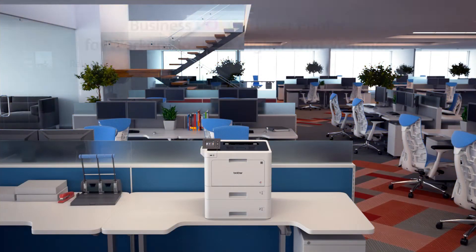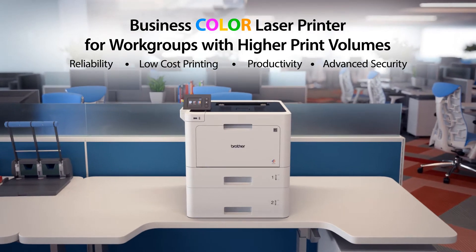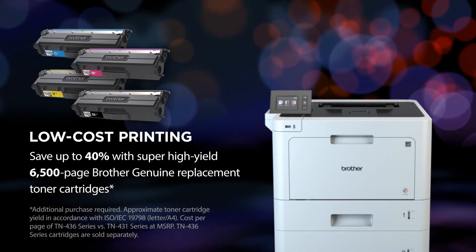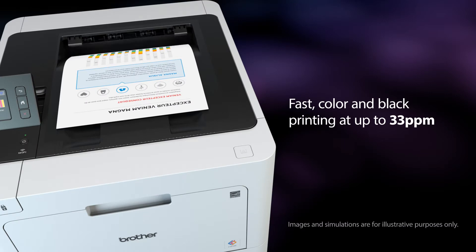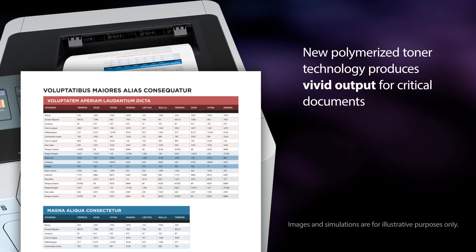Brother makes color printing easy and affordable for your business. Brother Genuine Replacement Toner Cartridges deliver low-cost printing in color and black and white, helping you spend less time waiting for documents and more time focusing on your business.